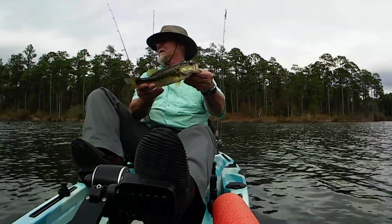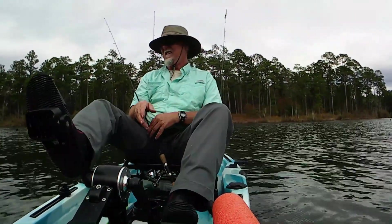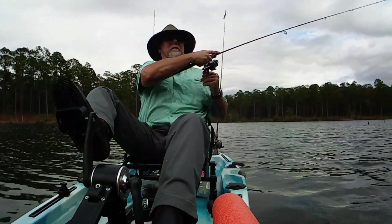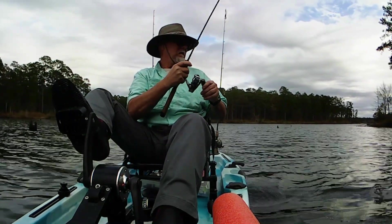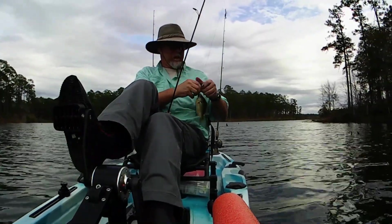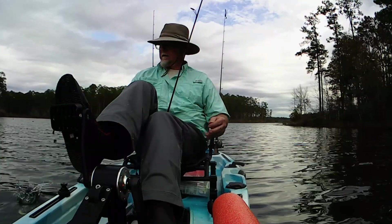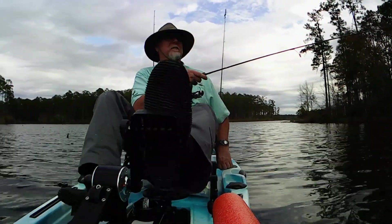Yeah, that's probably my PB for this lake. And he's gone. If I can catch a bunch of them like that last one, I feel like this would be the ideal lake to come and try out. There's something — I don't think that's a bass. Nope, another bluegill. I think this might turn out to be a good place to come and try out those new lures.